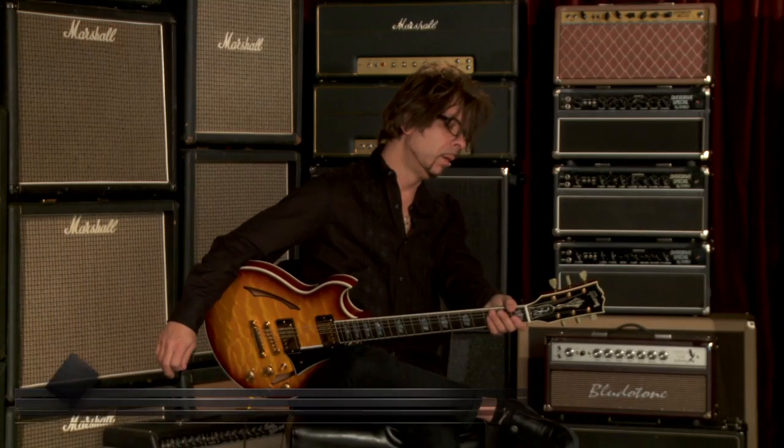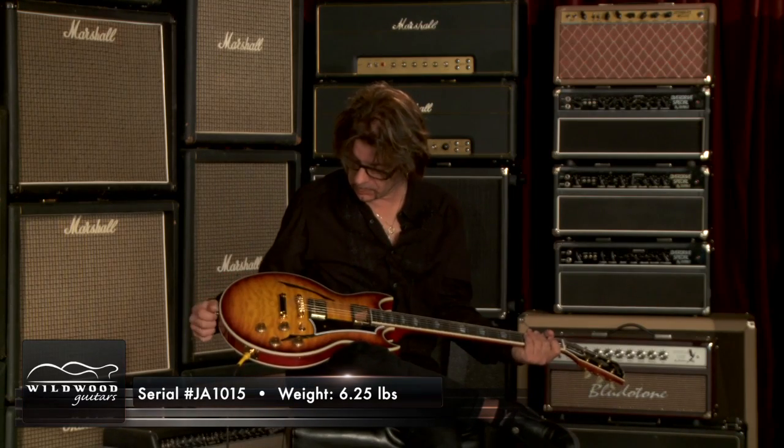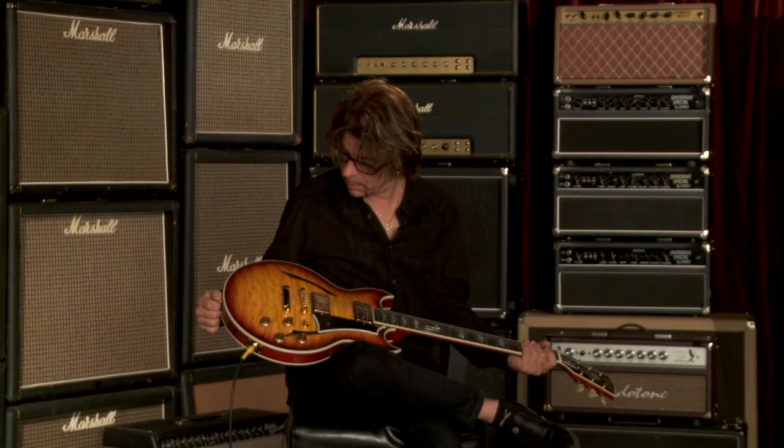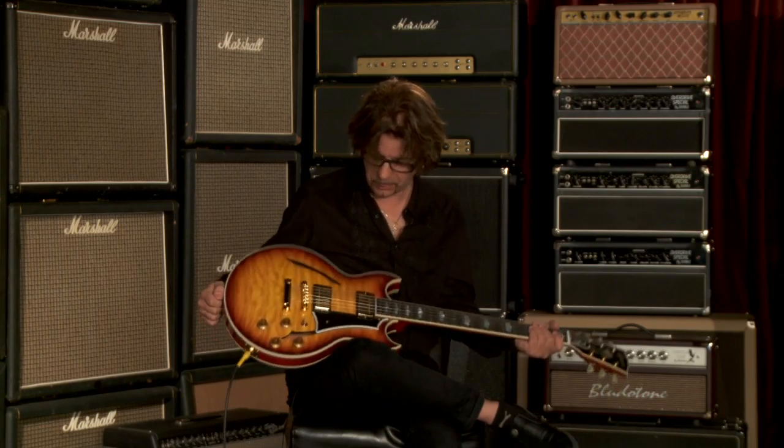Again, serial number JA-1015 at 6.25 pounds. Wildwood Guitars, Johnny A. Signature Series, Quilt, Sunset Glow, Stop Tail. Great guitar. Check it out.